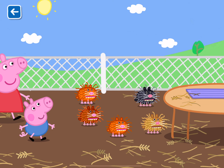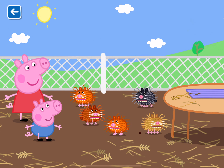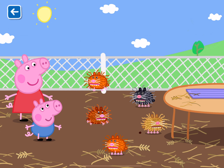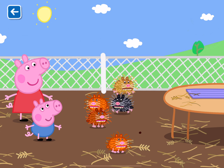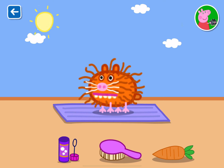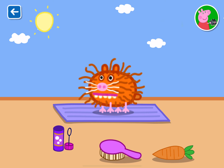Oh, look, there are guinea pigs to play with. You can feed them and more. You can pick up a guinea pig and put it on the table to play with it. Select any of the options below to begin caring for your guinea pig.